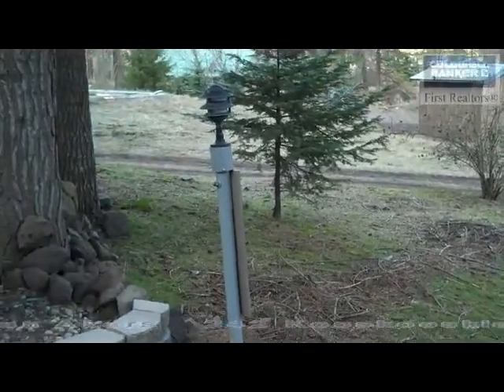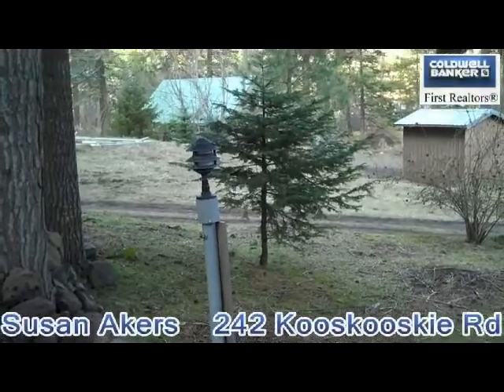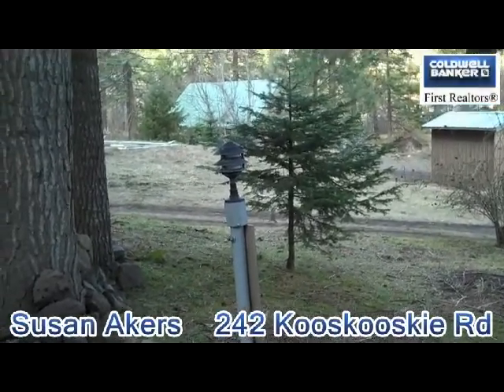Hello, I'm Susan Akers. We're here today at my new listing. It's 242 Kooskooski, Walla Walla, Washington.